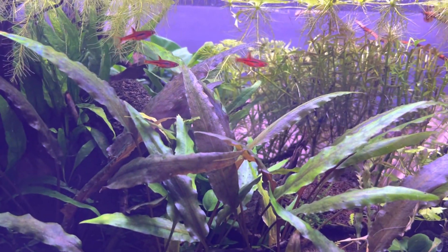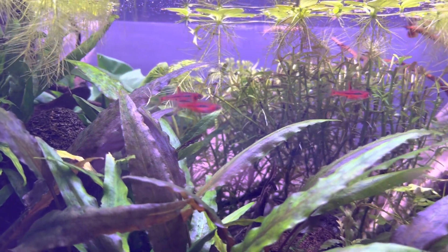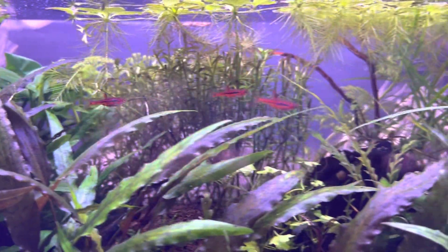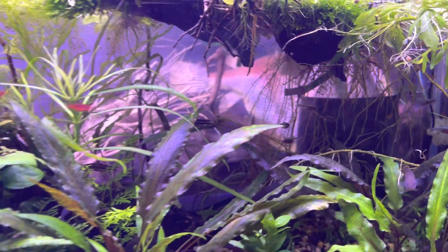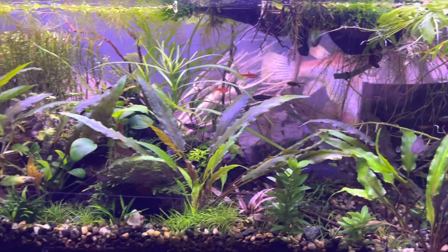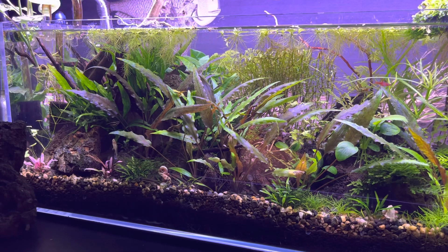I've got chili rasboras — there are a few of them and they're finally getting the deep magenta color that I adore so much. They are very happy tank mates with the neon blue rasboras and pencil fish. I've finally dialed in the three fish that can work for me in this nano tank.